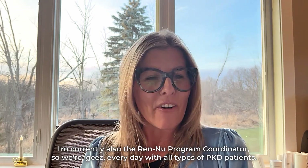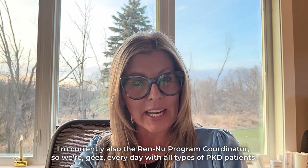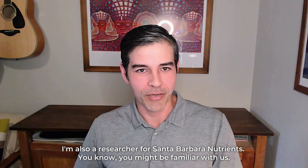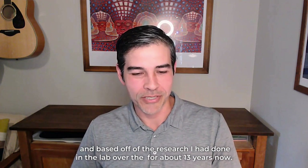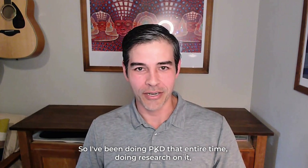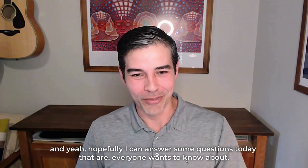I'm currently also the Renew program coordinator, so we work every day with all types of PKD patients. I'm also a researcher for Santa Barbara Nutrients. Our lab helped design the Renew program, based off of research I had done in the lab over about 13 years now. I've been doing PKD research that entire time, and hopefully I can answer some questions today that everyone wants to know about.